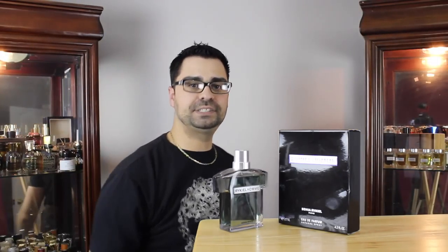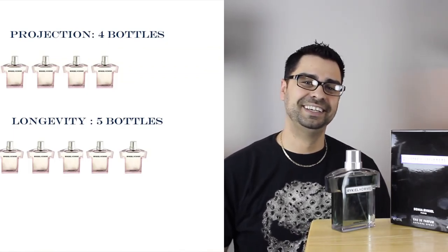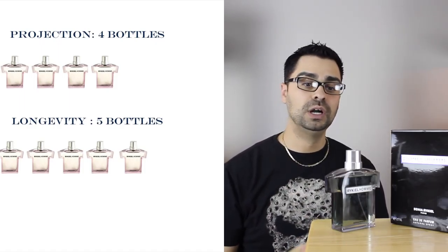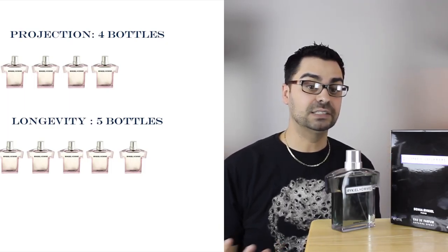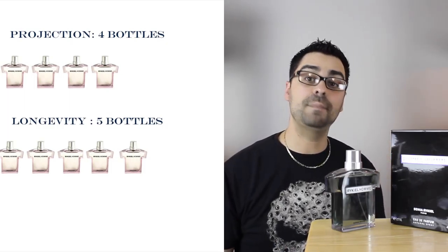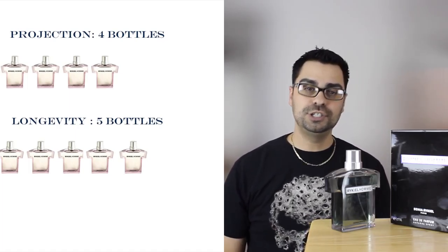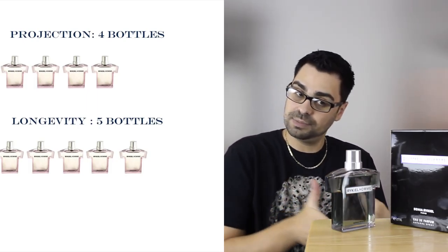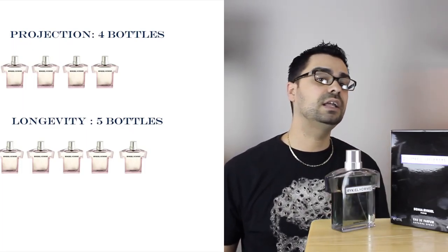Rating system time — split screen, projection and longevity. Starting on a low point: projection, four out of ten. Very light. Like I said, the first 20 minutes of wearing this it really feels like it's going to project like a bomb, and it does in the first 20 minutes. After that, skin scent. So four out of ten. Longevity: five bottles out of ten. It gives me four to six hours, sometimes a little more, sometimes a little less — which is very light for me.